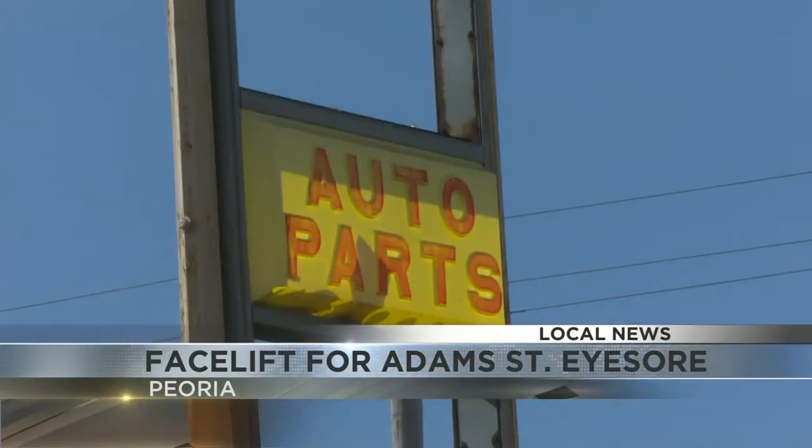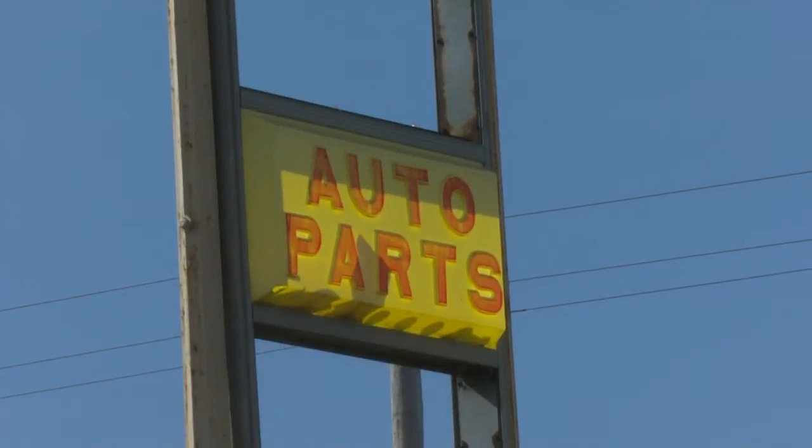Chuck, this longtime vacant site on Peoria's south side is about to get a facelift. Here's Alex Gall with a closer look. This is going to be a jewel. The city of Peoria is getting a grant from the state of Illinois to refurbish a vacant lot in South Peoria.